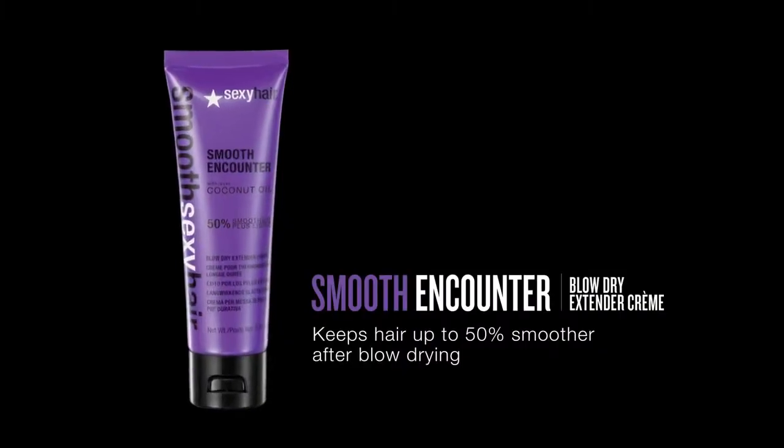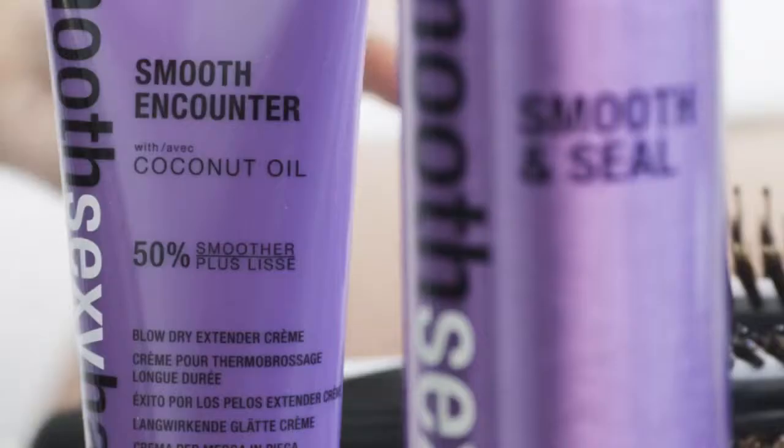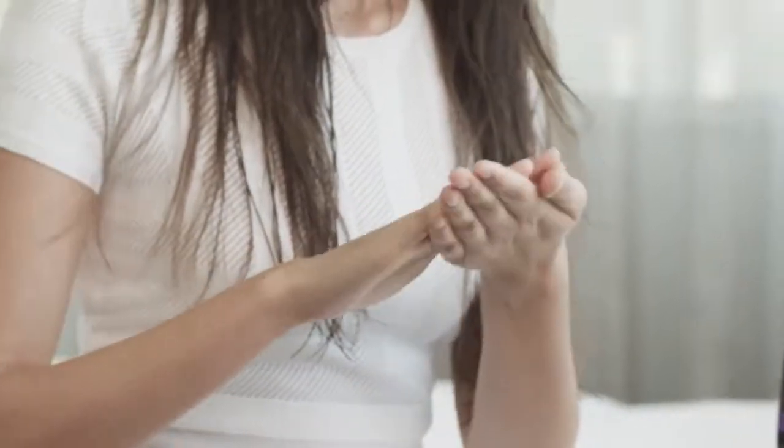Then I use the Smooth Sexy Hair Smoothing Cream, which helps me keep my blowout smoother for 50% longer. I just apply a small amount into my hands, emulsify, and apply through my ends first and then run it through my hair.